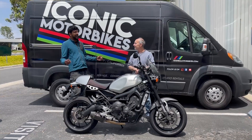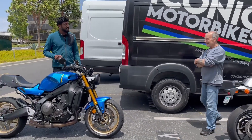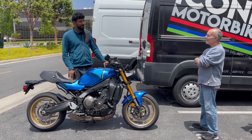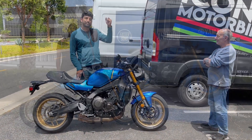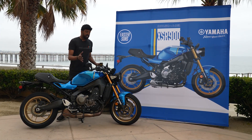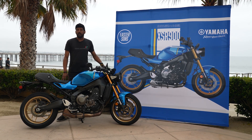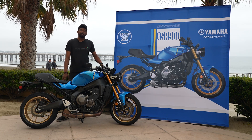Steve, I've got some good news for you because Yamaha has just released the new 2022 version of your XSR900. Yamaha just took me to Ventura so I could try it for myself. I want to tell you what's good, what's bad, and what's iconic about the new Yamaha XSR900, and we'll see if Steve approves of this new bike.